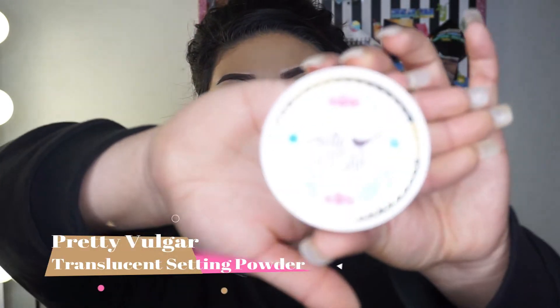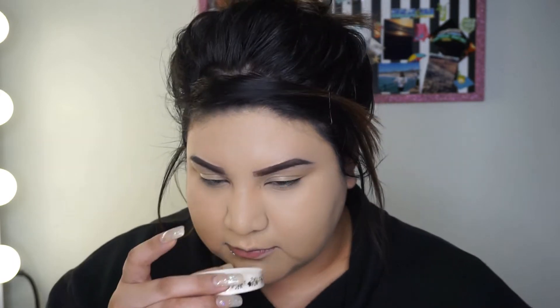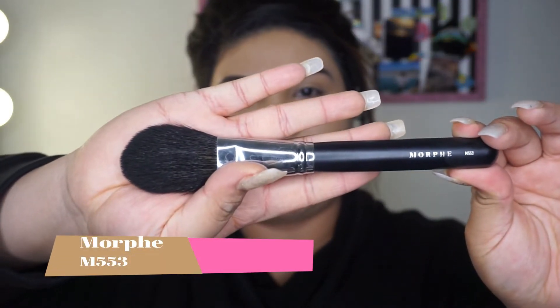Now I'm going to use this setting powder — it's Pretty Vulgar, from Boxycharm. I haven't tried this one yet, it's my first time. It doesn't smell like anything. To apply it I'm going to use this Morphe M553 brush. I'm actually subscribed to Morphe Me through My Glam and I get sent four to six brushes a month — this is one of them.